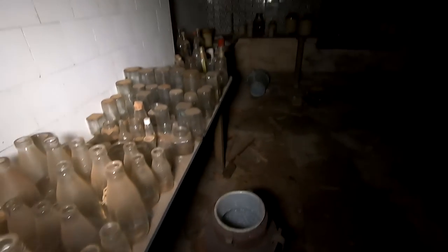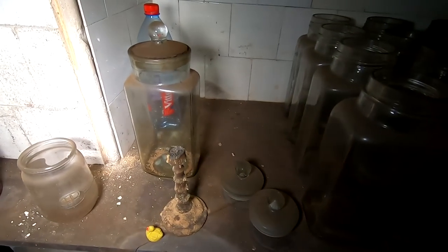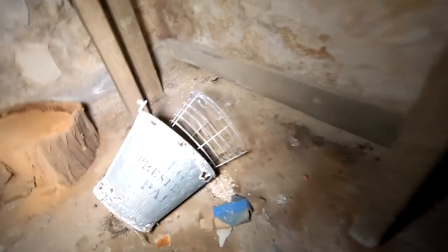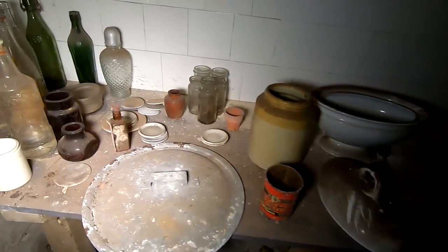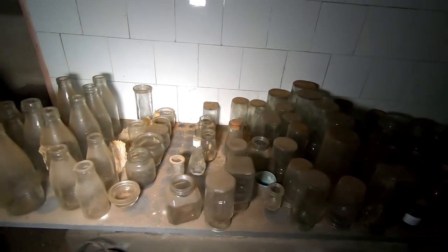These old shoes. Look at those old sweet jars. Olive oil. Eggs, pan. Look at all these milk vats here — look at them all.